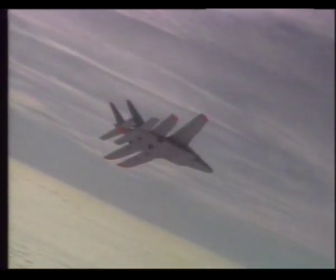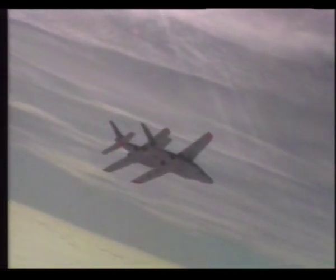Togo, Egypt, Nigeria and the Cameroon also received deliveries. In total, over 500 aircraft have been produced.